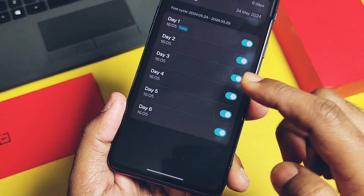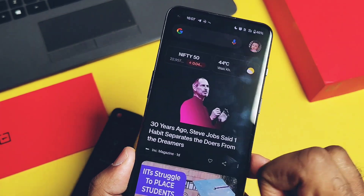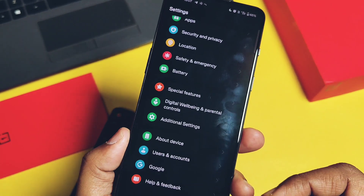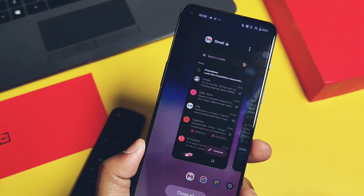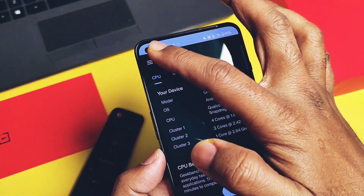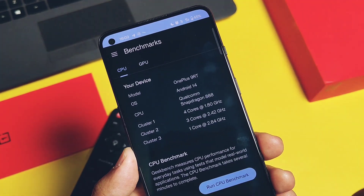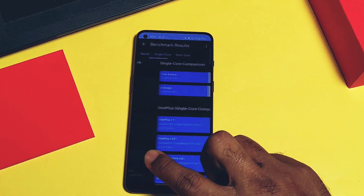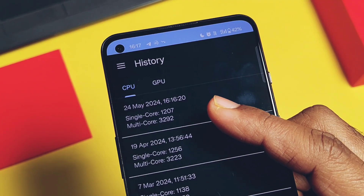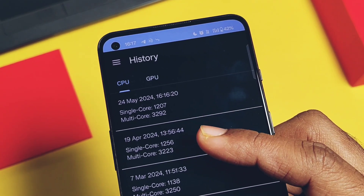Now let's move to the performance part of this update. As I mentioned in the intro, I felt this build is truly smooth and highly touch-responsive during day-to-day activities. It's not a huge performance uplift, but you may feel a slight improvement compared to the previous build. We checked the numerical difference by running Geekbench without Performance Mode enabled and comparing with the old build. In the first CPU test, we got a score of 1207 single-core and 3292 multi-core. Comparing with the old build, which had 1256 single-core and 3223 multi-core — both old and new builds have nearly the same score without much difference.